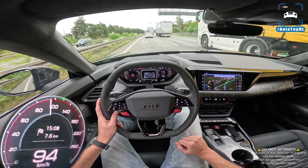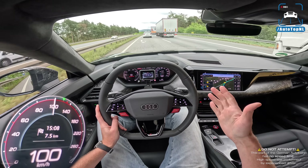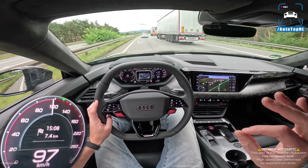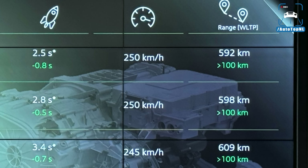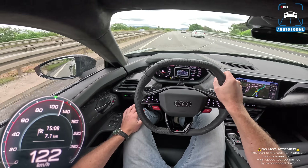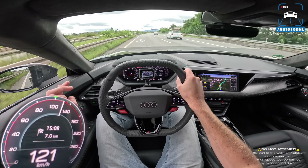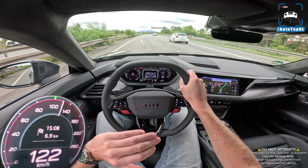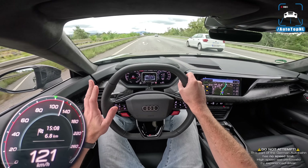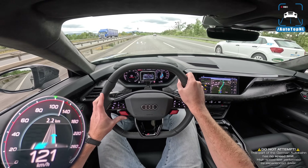Range has also increased by more than 100 kilometers for all models. The S does up to 608 km WLTP, the performance does 592 km, and the regular RS does 598 km. Charging has also improved significantly — max charging is now 320 kW instead of 270 kW, meaning 10 to 80 percent in just 18 minutes.